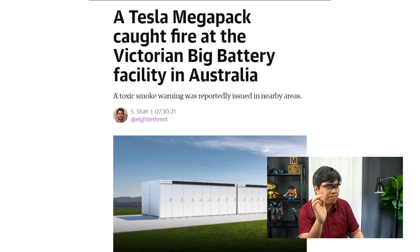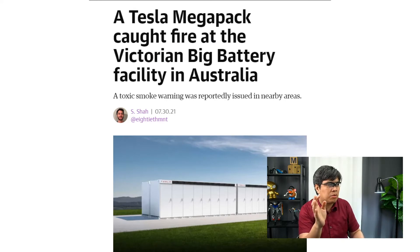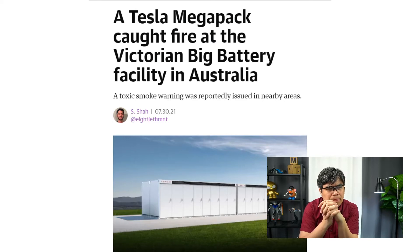They had to evacuate the entire area. Thankfully, there were no injuries. But because of the fire, a warning of toxic smoke was issued in the nearby areas of Batesford, Bell Post Hill, Lovely Banks, and Moorabool. The toxic smoke generated from the fire can be deadly, and containing that fire was important — imagine if it had become a widespread fire, it could have been very dangerous.